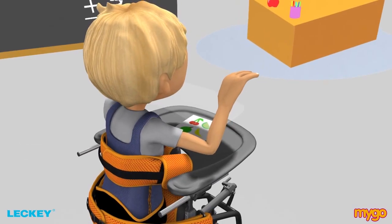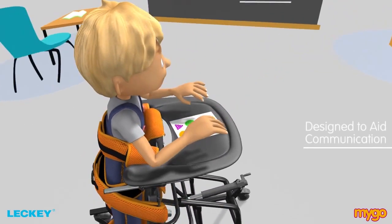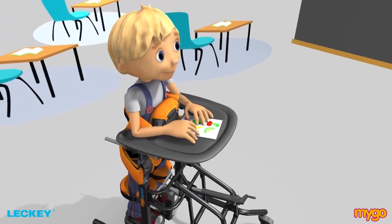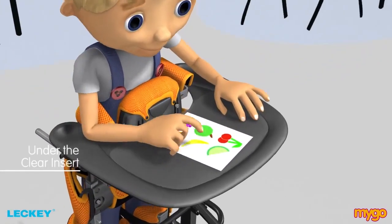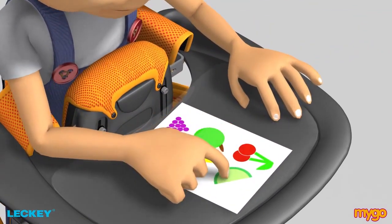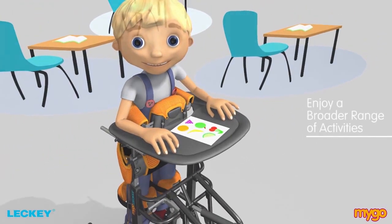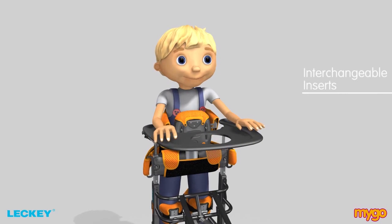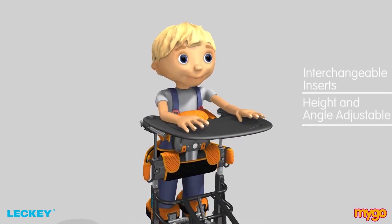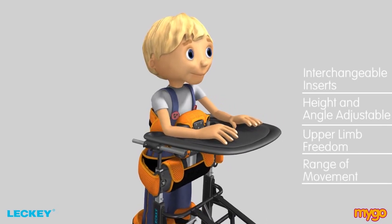Another clever feature of the Mygo Stander is the clear tray insert which is designed to aid communication. Sheets of written communication or schoolwork can be positioned under the clear insert to keep them in place, meaning the child can enjoy a broader range of activities during their standing programme. The soft PU tray is available with interchangeable inserts and is height and angle adjustable, allowing greater upper limb freedom and range of movement.